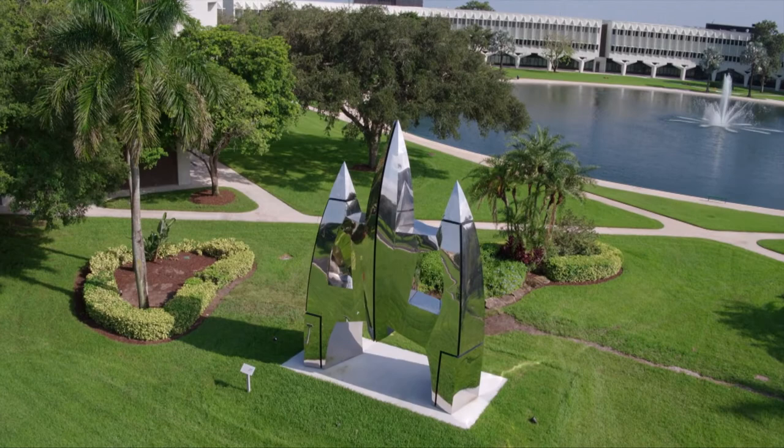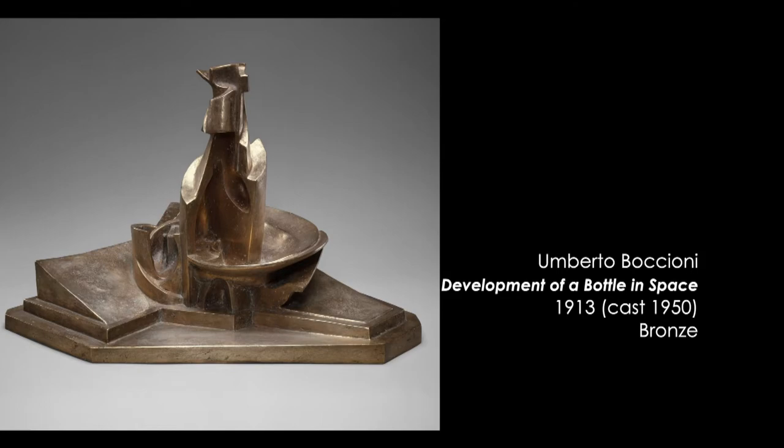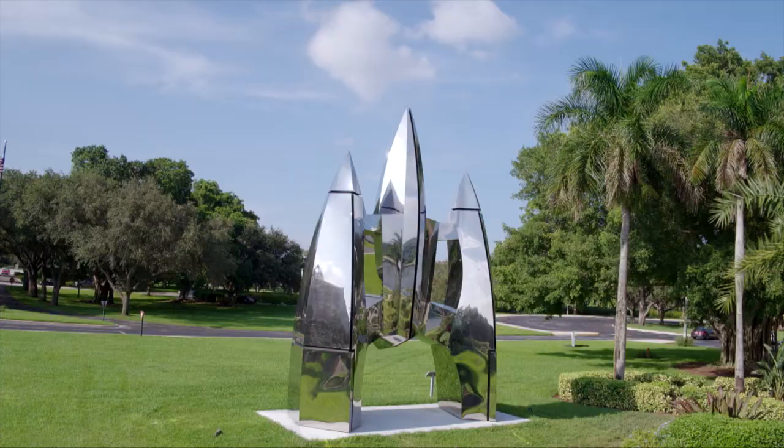The rocket has a particular style. Some people refer to Italian futurism as the artistic aesthetic that it speaks to. There are a lot of underlying influences.